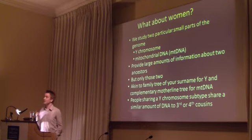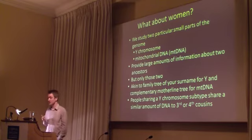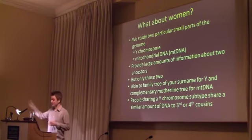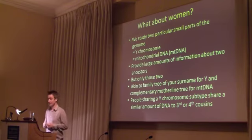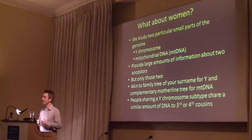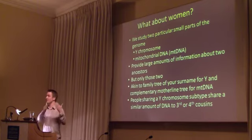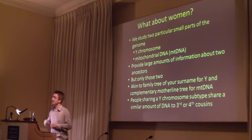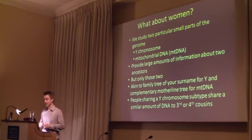Using these two systems, we can provide a very large amount of information about two ancestors. It's always important to remember we're only talking about two ancestors here — your father's father's father's father for the Y chromosome, and your mother's mother's mother's mother for the MT DNA. And you're missing out all of your other ancestors. It's a bit akin to family tree studies, where many people tend to study their own surname back in time and perhaps ignore some of their other ancestral lineages. But it also provides a complementary mother-line tree for mitochondrial DNA.